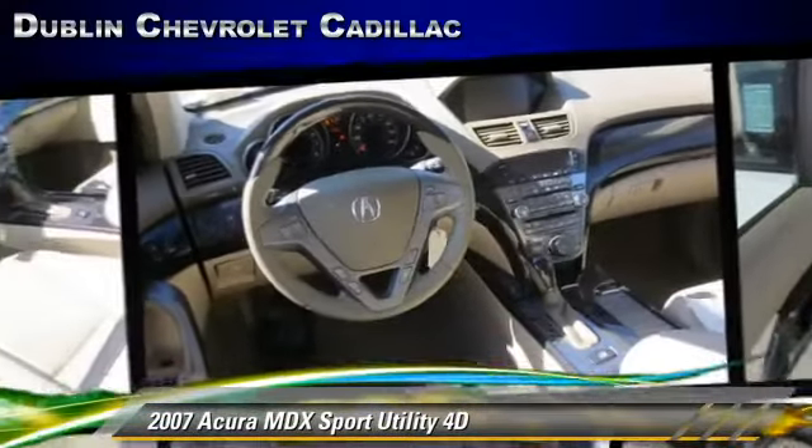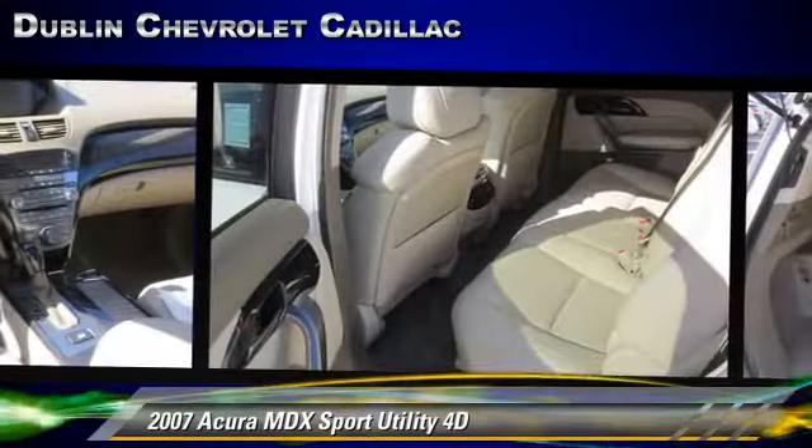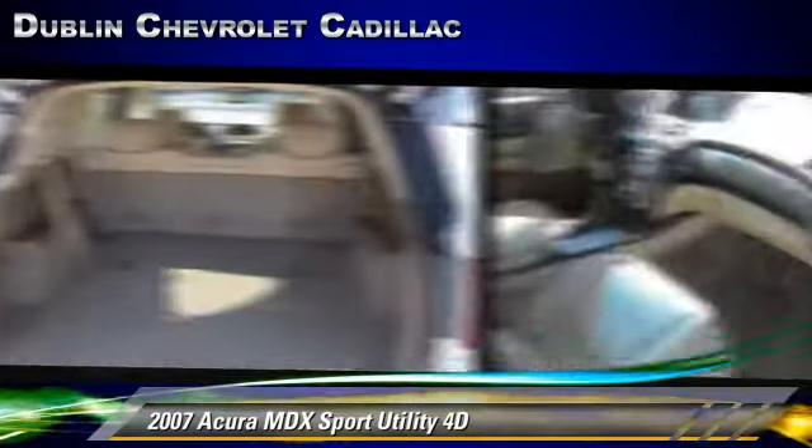Comfort and convenience features include Bluetooth wireless, navigation system, and DVD entertainment system. Give us a call to schedule your test drive today.